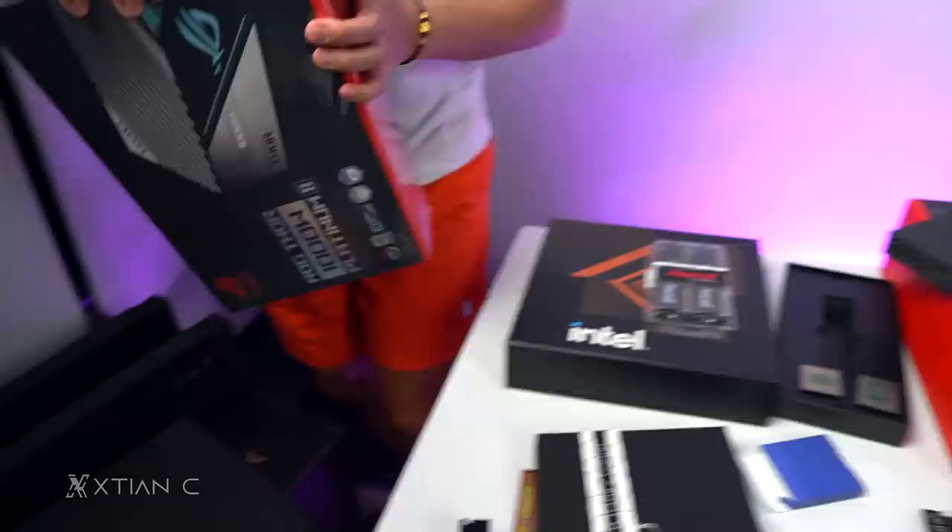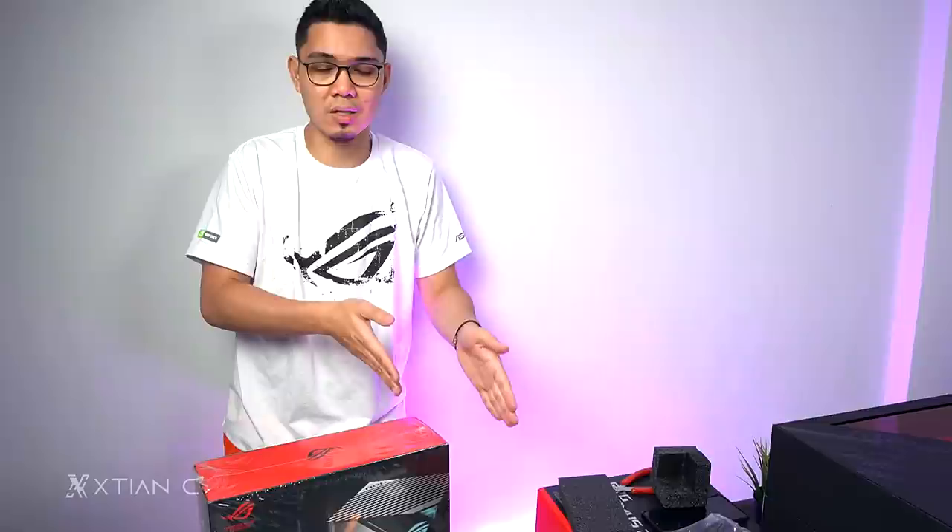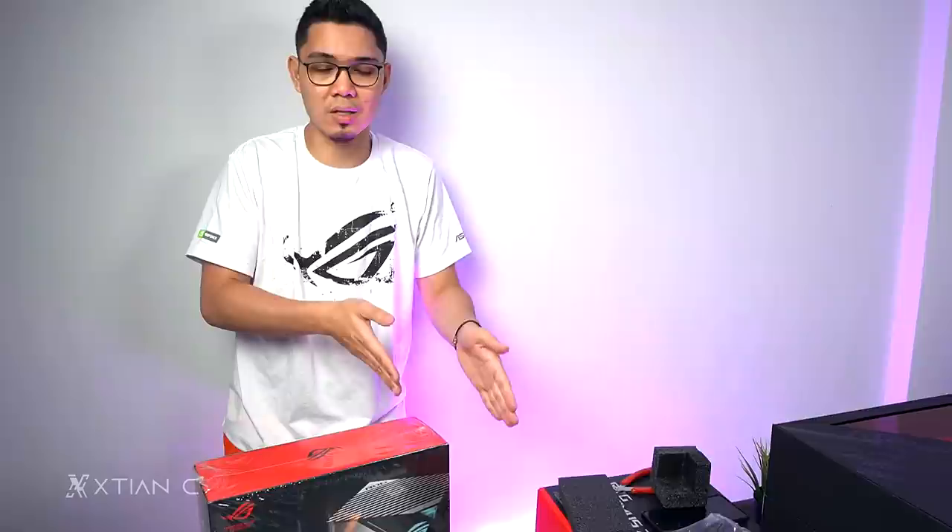Yun lang guys. I almost forgot — the ROG Tour. I won't open that one today — I'll probably make a separate video on my vlogging channel. This vlog is already getting long. So there you have it — thank you for tuning in. Stay tuned for the second video where I'll do the PC build, test overclocking, and discuss the features of the motherboard that ROG sent me. Like the video, subscribe, and I'll see you all on my next vlog. Bye-bye!